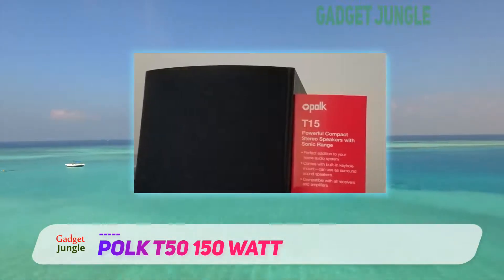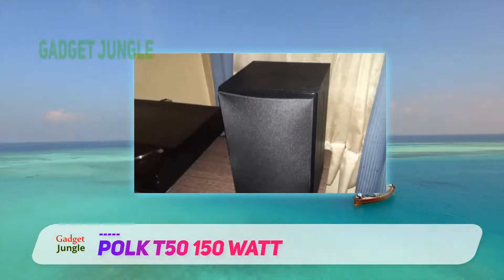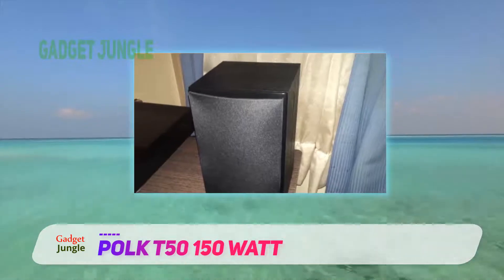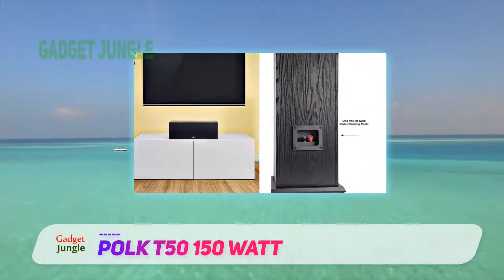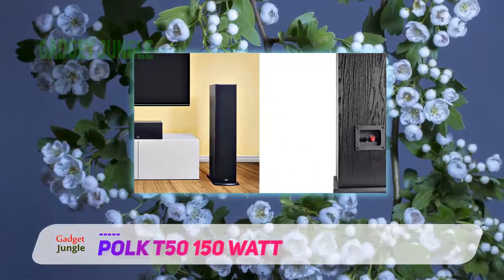The Polk T50 is equipped with Dolby and DTS surround sound technologies. It can be expanded into a 5.1-channel home theater setup by having two T50 tower speakers and adding one T30 center channel, two T15 bookshelf speakers and a subwoofer.